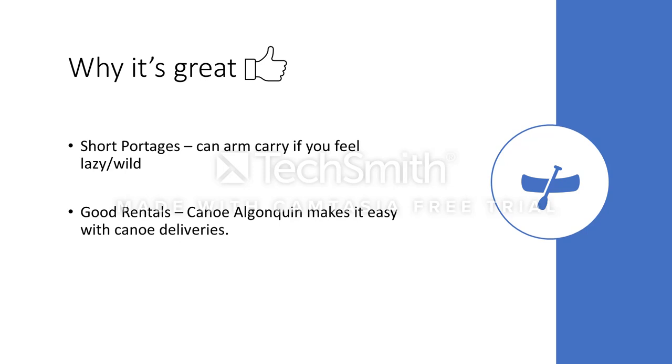For a weekend — Ralph Bice, Little Zipper — you get deliveries from the rental place right at the access point. Fantastic. Great place to hang out with some friends, say high fives, thumbs ups. That's the best part about camping.